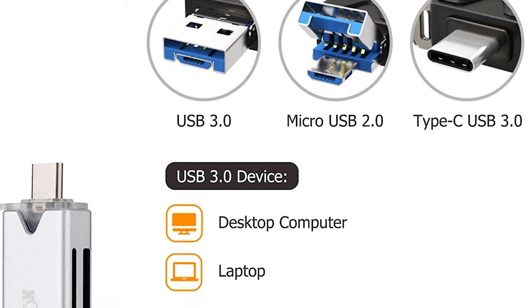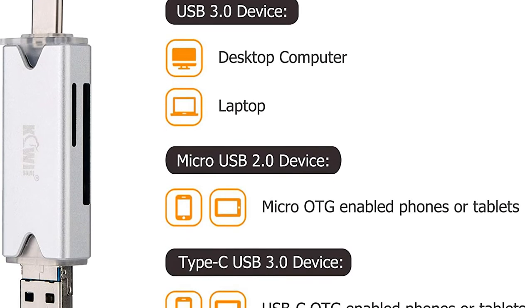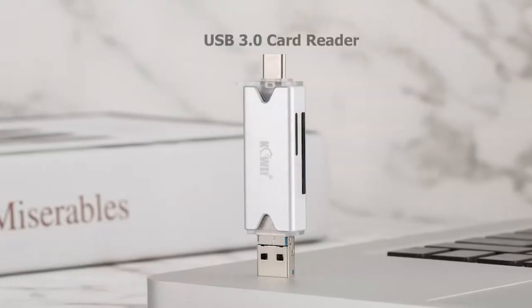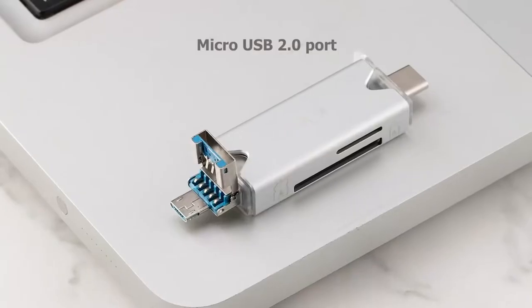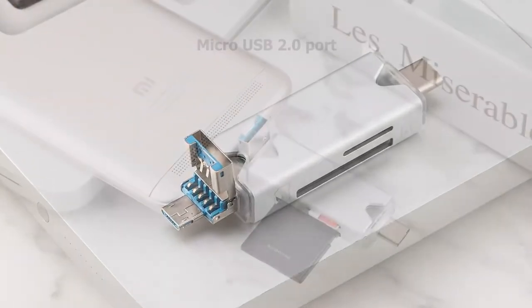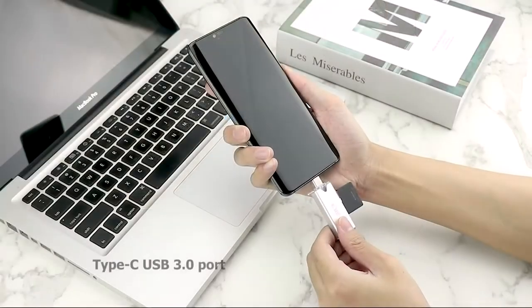It even comes with a USB adapter to plug your memory card into any laptop, computer, or mobile device. As a bonus, the USB adapter can transform into USB 3, micro USB, and USB-C to make sure you can move files in and out regardless of the device.